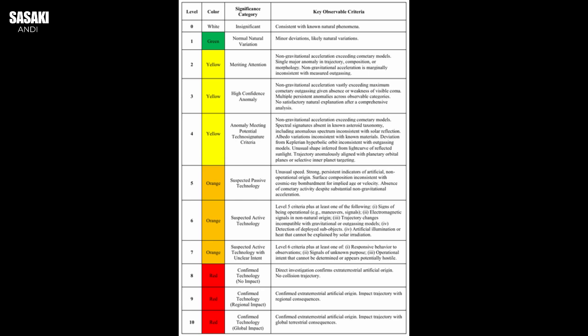Level zero or one means clearly natural; level ten would be totally unambiguous — like finding something with 'Made on Zorg' stamped on it. The scale encourages rigorous science: it asks how much more evidence do we need to bump an object up the scale, forces us to try every natural explanation first, but crucially also gives us permission to ask the next question if those natural explanations just don't work.